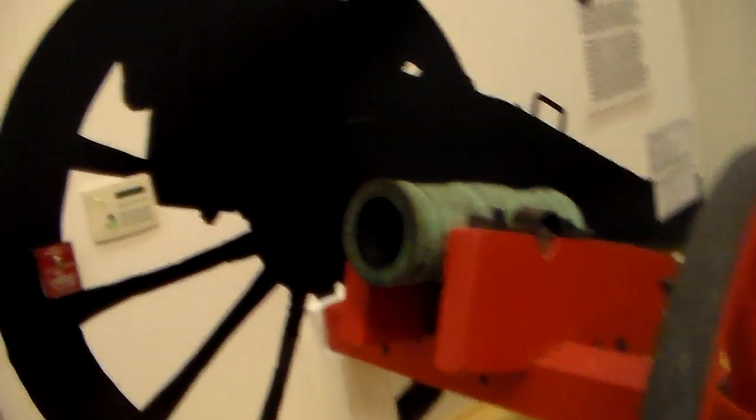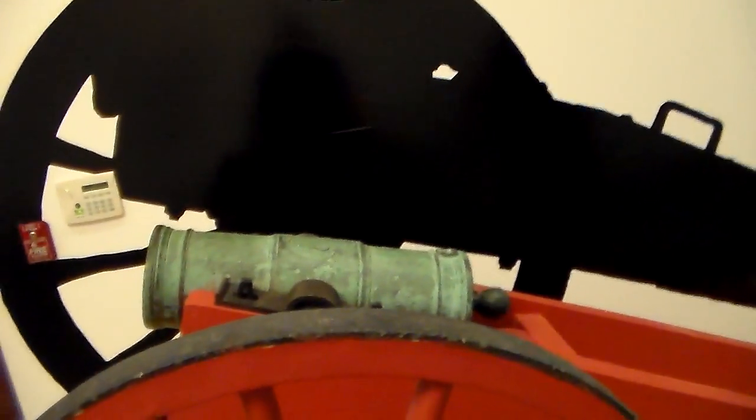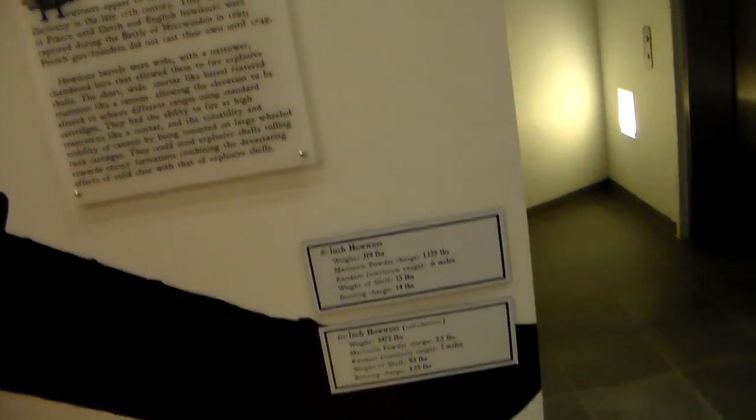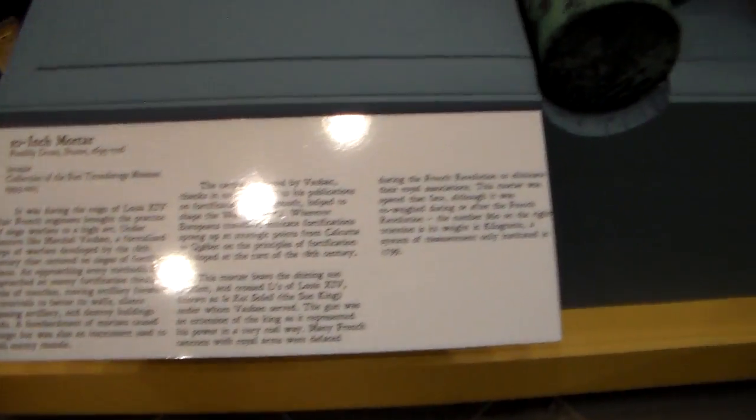This is more or less a howitzer. It's a really intricate design to the tool. It's a 10-inch mortar, plus a half-inch.